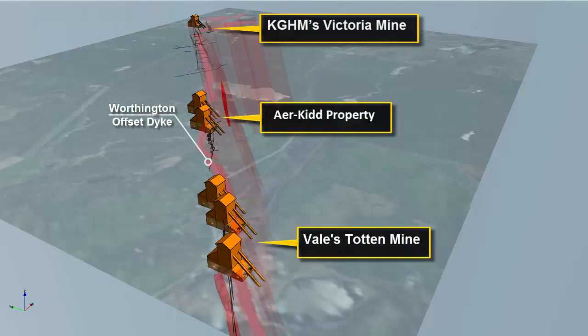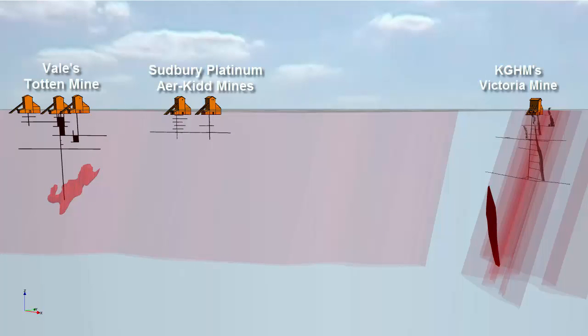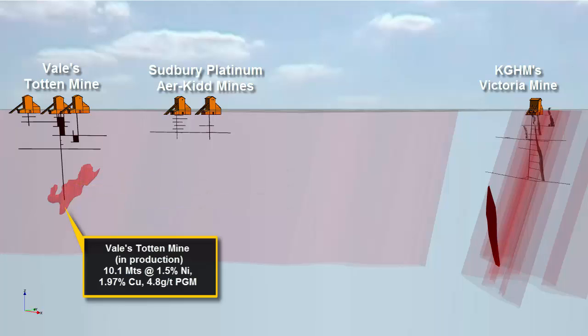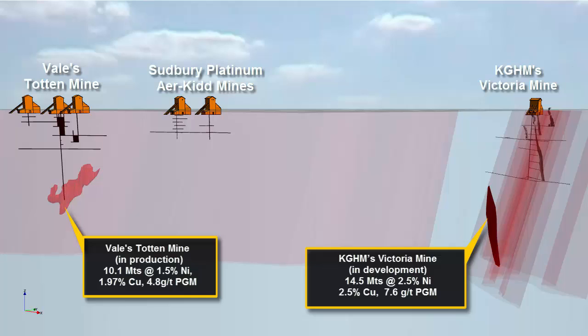In recent years, exploration in the Sudbury Complex has undergone a renaissance, invigorated by a string of high-value discoveries located at depth, in close proximity to, or in some cases beneath, existing near-surface deposits. The announcement by INCO, now Vallee, in 1999 of a new high-grade discovery of rich new resources at depth below the historic Totten Mine raised speculation that similar deposits might exist at depth elsewhere along the Worthington Offset dike. This theory was confirmed in 2010 when FNX Mining, now owned by KGHM International, announced its Victoria Discovery with 0.6% nickel, 1.3% copper and 2.2 grams per tonne PGM over 1,367 feet, located on the Worthington Offset dike only 3 kilometres to the northeast of the Airekid property. Both of these discoveries were made at depth below areas of near-surface historical mining production.